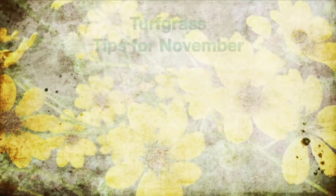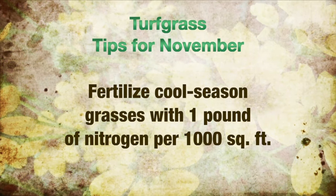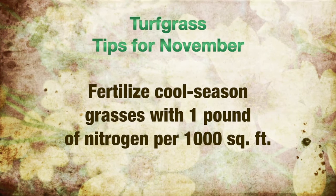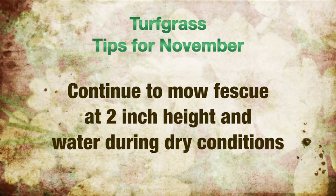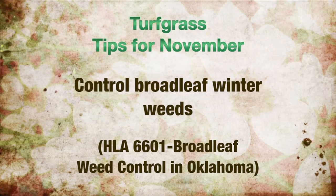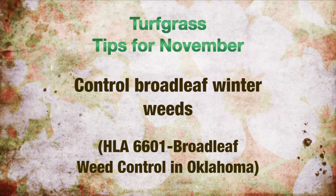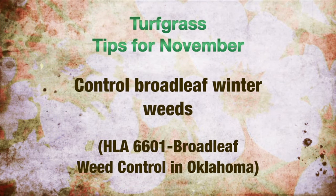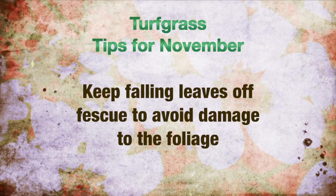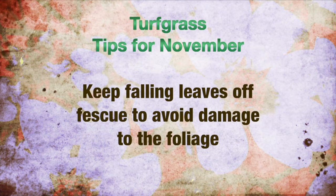I'm Ray Campbell, an ambassador at the Botanic Garden at Oklahoma State, and here are your tips for the garden for November. In your lawn and turf area, now's the time to fertilize cool-season grasses such as fescue using one pound of nitrogen per thousand square feet. Continue to mow fescue as needed at two inches and water during dry conditions. Now's also the time to begin controlling broadleafed winter weeds such as dandelions — check our fact sheet HLA 6601. And finally, keep falling leaves off fescue, especially newly seeded fescue, to avoid damage and smothering to the foliage.